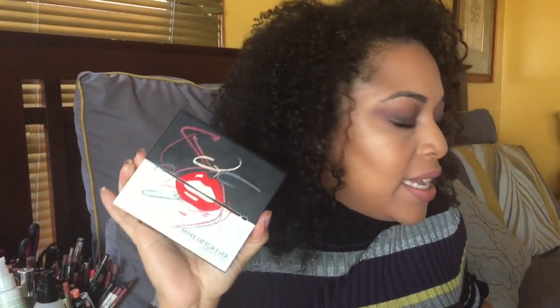The Laneige Brightening Sparkling Water Foam Cleanser is amazing — very foamy. I like it because my skin feels squeaky clean but not stripped. When you have dry skin, you don't want anything stripping it further. I absolutely love this Laneige sparkling foam cleanser — you can pick it up at Target.